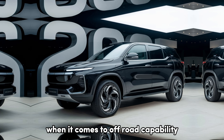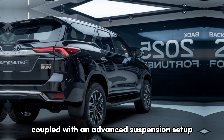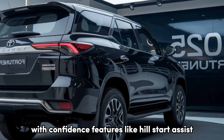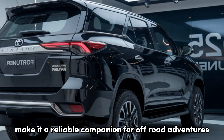When it comes to off-road capability, the Fortuner excels. Its part-time 4WD system, coupled with an advanced suspension setup, allows it to tackle challenging terrains with confidence. Features like hill-start assist, downhill assist control, and a rear differential lock make it a reliable companion for off-road adventures.